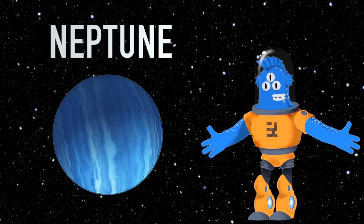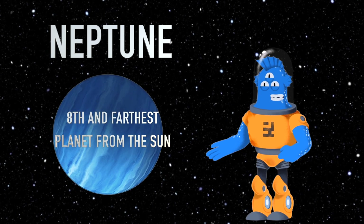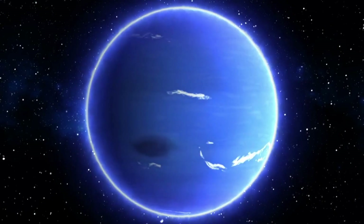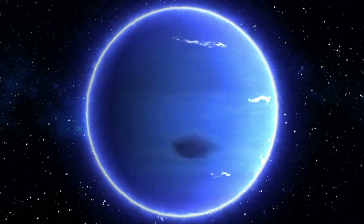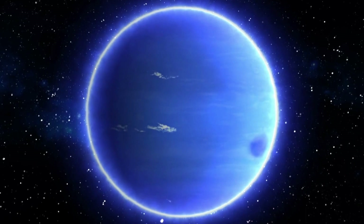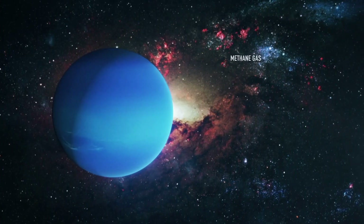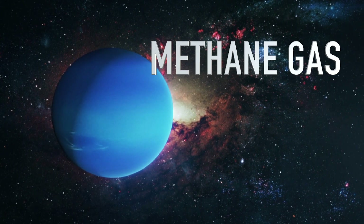Let's set sail for Neptune. Neptune is the eighth and farthest planet from the sun in our solar system. It's like the icy king of the outer planets way out there. Neptune is known for its stunning blue colour, but it's not because of oceans like Earth. Instead, it's due to the presence of a gas called methane in its atmosphere, which reflects blue light.